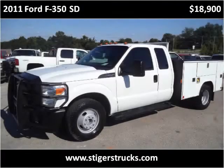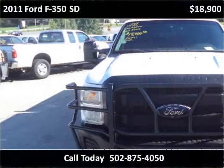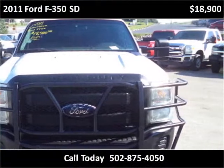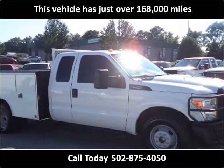This 2011 Ford F-350 SD is available from Larry Steiger's Equipment Trailers and Trucks. This vehicle has just over 168,000 miles.